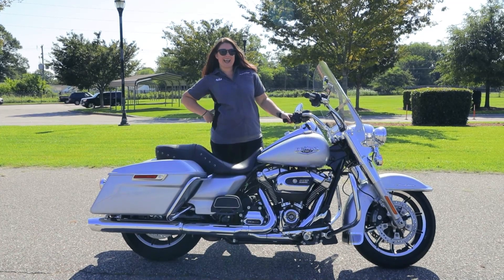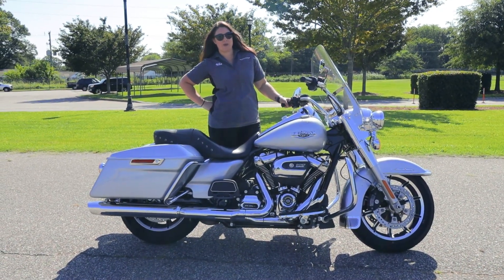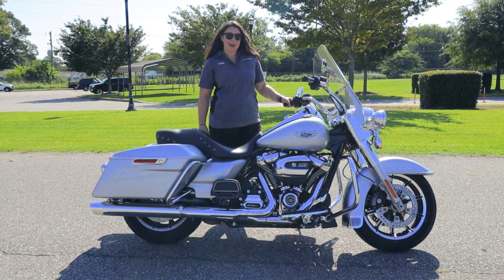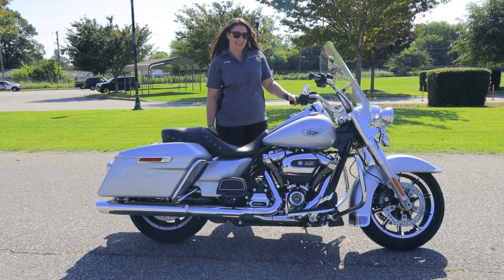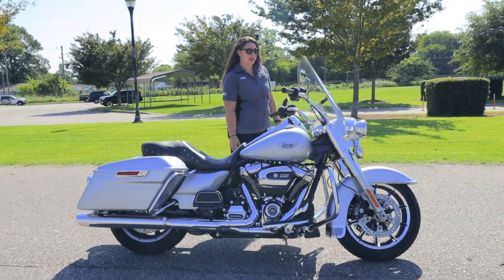Hey guys, Ricca from Bayside Harley-Davidson. I'm here to talk to you guys about the featured bike of the week. We got here a 2019 Barracuda Silver Road King. Let's talk about some of the features of this bike.